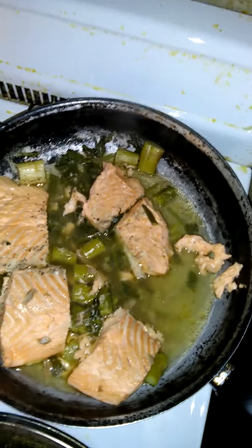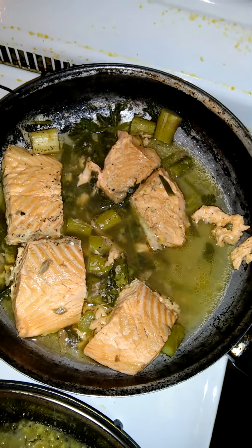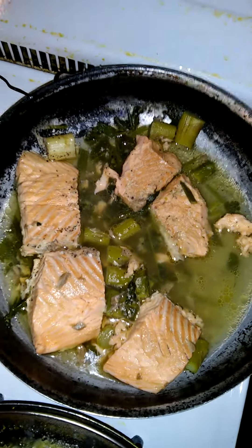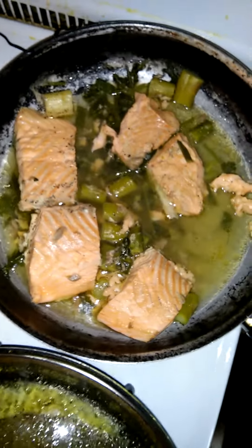This is the final outcome of the salmon — this is how it looks. I have fresh asparagus, fresh oregano in my pot, and salt and pepper.